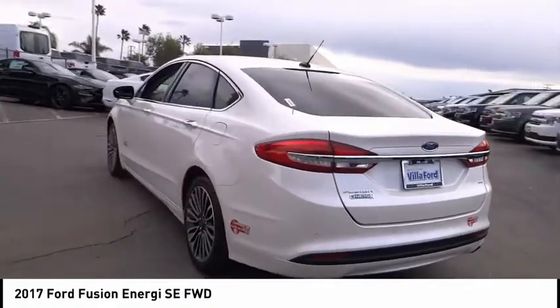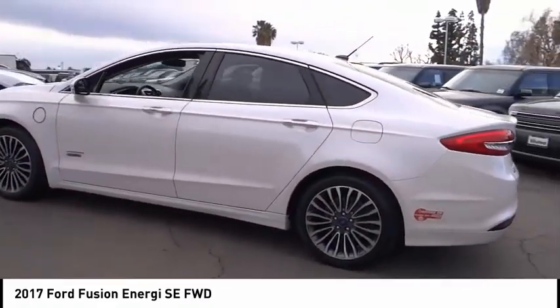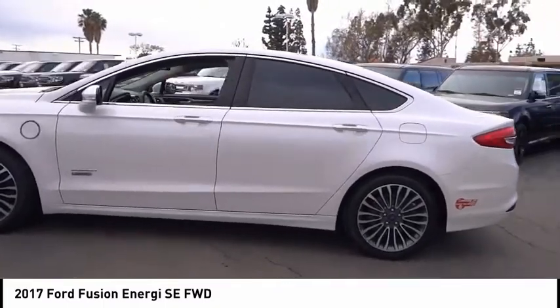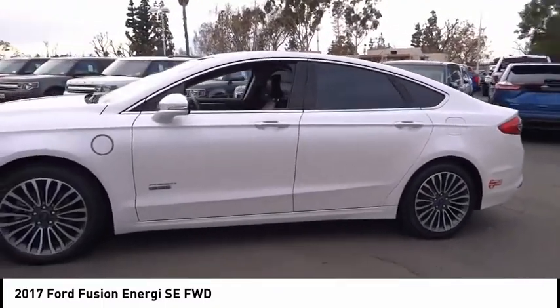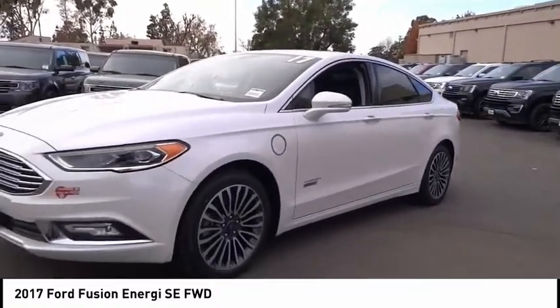This vehicle has less than 30,000 miles. Here are some of this vehicle's great options: electronic stability control, brake assist, traction control, remote keyless entry, fog lights, speed control, and four-wheel disc brakes.